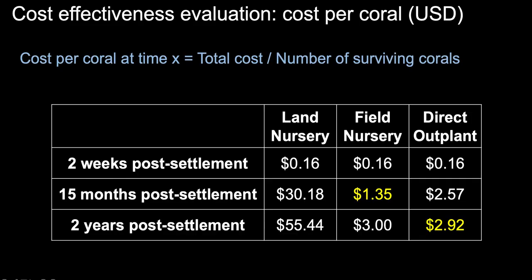In our cost per coral evaluation, we looked at three time points. After initial settlement, our cost per coral was only 16 cents. After 15 months, our lowest cost per coral was using the field nursery rearing method at $1.35, where the high survival outweighed the additional costs. After two years, direct outplanting became our most cost-effective method, but only narrowly beating out field nursery rearing.